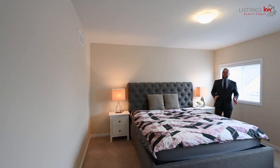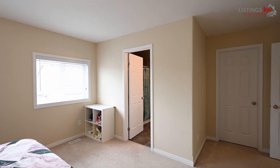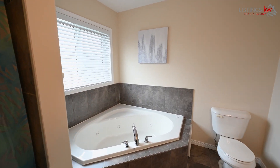The master bedroom space is truly the place where you will retire in comfort. With plenty of room for a large king-size bed, a massive ensuite bathroom, and a large walk-in closet, this is truly the space that you will love calling your own.